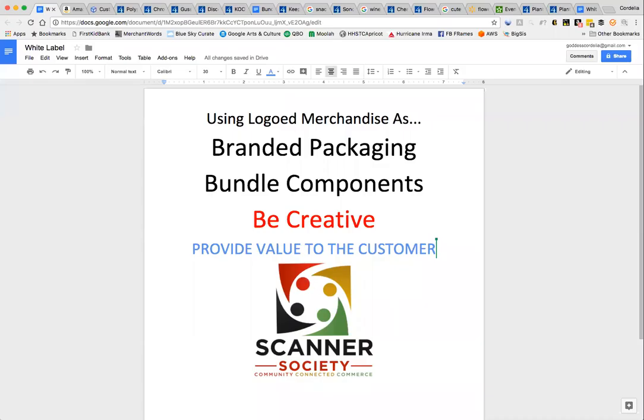Hi everybody, today we're going to talk about how you can use logoed merchandise as branded packaging and bundle components. Keep in mind that you always want to be creative and provide value to the customer.